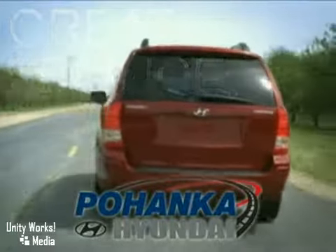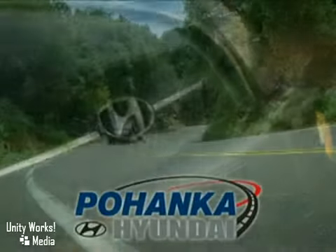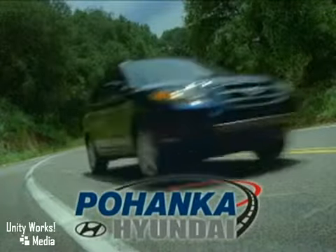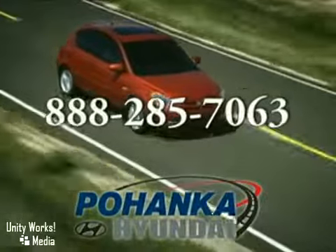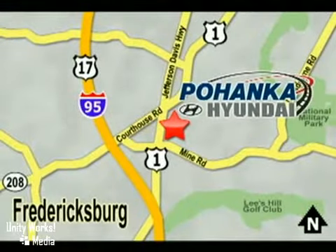Great service, great selection, and low prices. That's why Pohanka Hyundai of Fredericksburg is a great place to buy a car. Call us now for more information on this vehicle or visit today. Take I-95 to exit 126, then north one mile on Route 1.